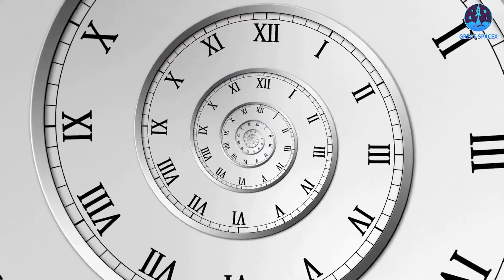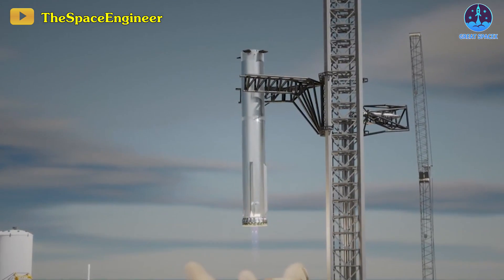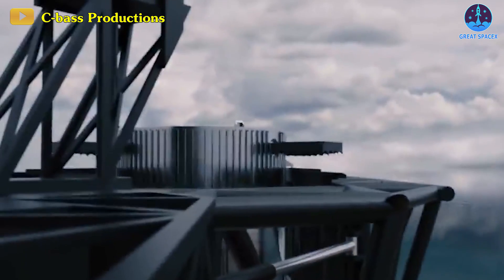An hour? At first blush, this sounds totally insane. How does one catch a falling rocket with a launch tower? We can arrive at an answer by exploring how SpaceX's Mechazilla operates today.